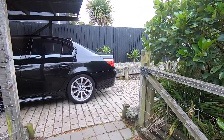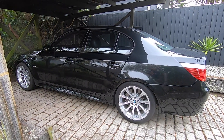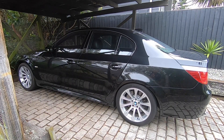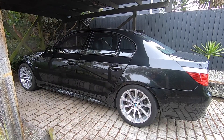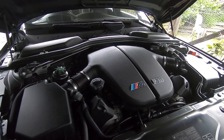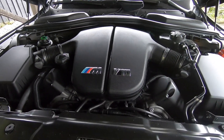Mtech Guy here and today we're going to talk about oil consumption on the E60 M5 — yes, oil consumption. Now this is the type of super exciting subject we talk about on this channel. We're going to take a look under the bonnet and have a good chat about oil consumption. There she is — the glorious S85 V10 engine. Let's just stop for a minute and appreciate just how beautiful this engine looks.